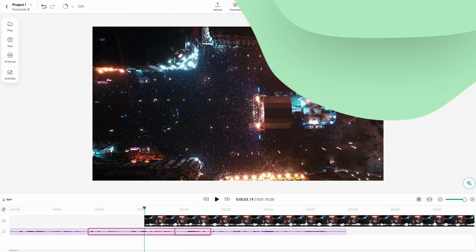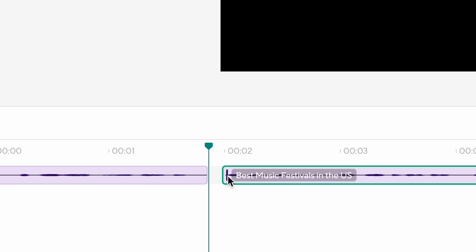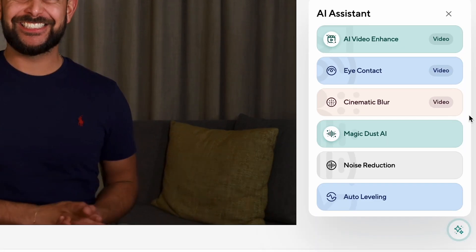PodCastle isn't just an AI audio generator, as it is designed for creators who need to record, edit, and publish both audio and video projects straight from the web, with fast multi-track editing that streamlines the production of complex content like YouTube videos. Its suite of AI-powered features, including background noise removal and audio enhancement tools, ensures that your recordings remain crisp and polished regardless of your mic's quality or your PC's specs.